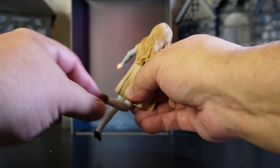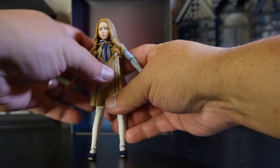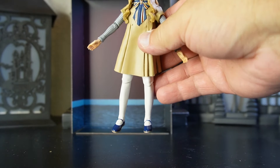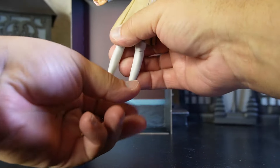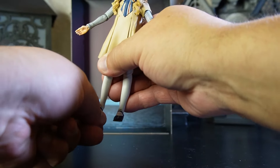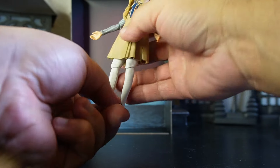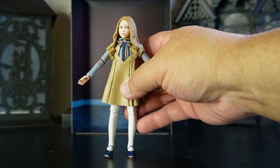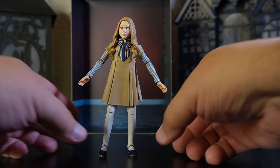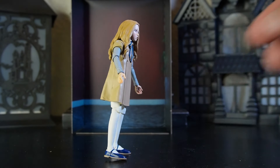You can move her around to get those unique M3GAN-type poses. Her feet are on a single hinge — down and up — and she does have tilt rocker as well, believe it or not. The bottom of the feet do have peg holes so you can install her on your NECA stands. They did a fantastic job, folks — let's give her another quick turn.